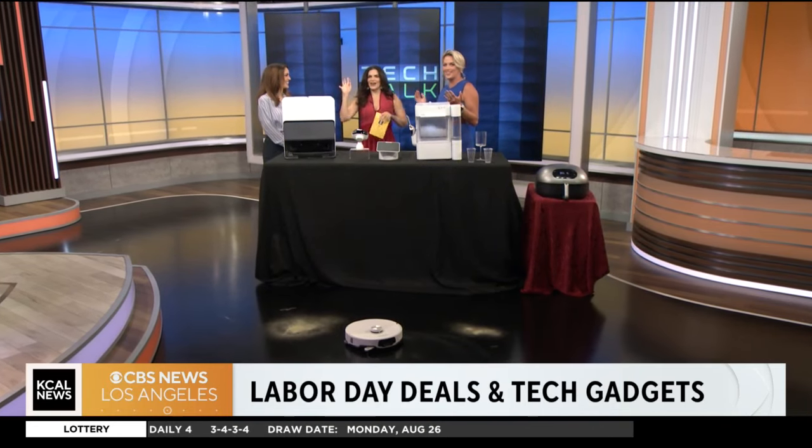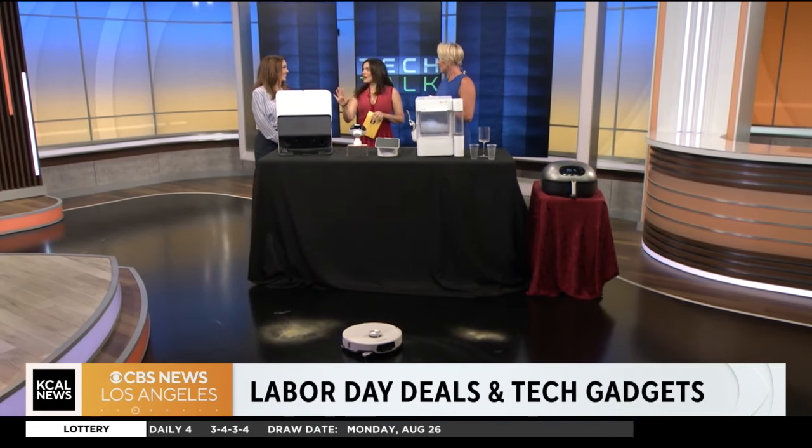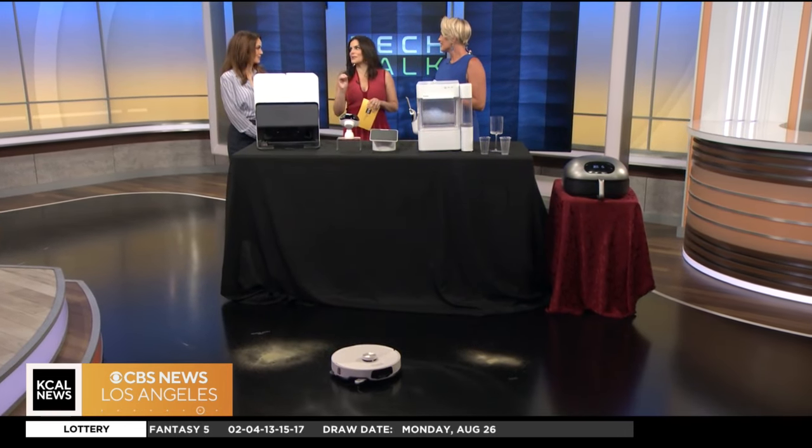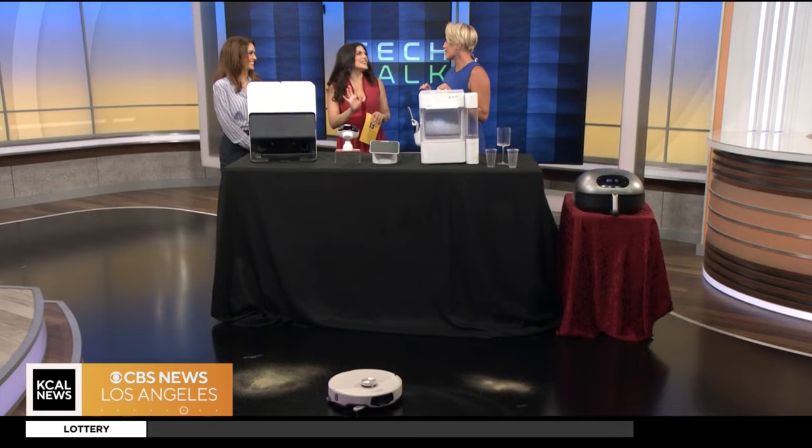Time to talk tech! Labor Day is just around the corner — whether you're enjoying time at home, inviting people over, or just looking for the best deals, because you know that's when the best deals are. The Labor Day sales are fantastic.